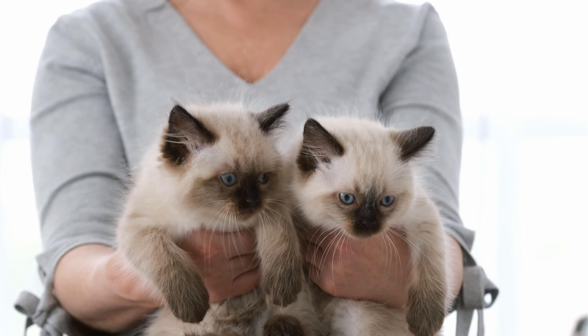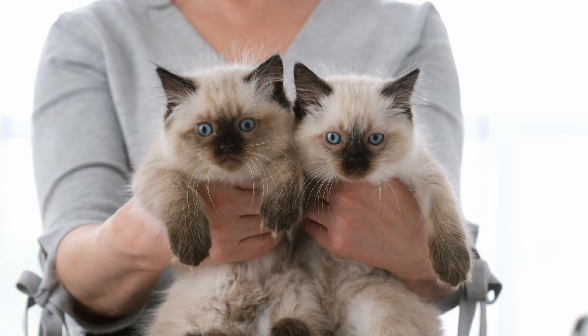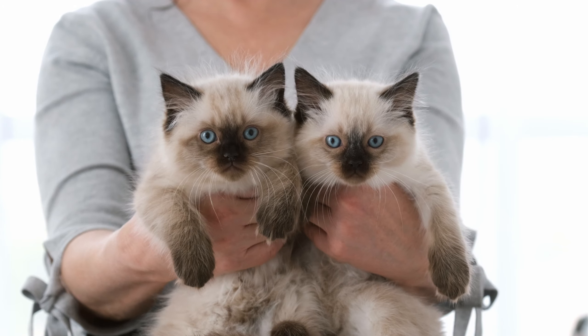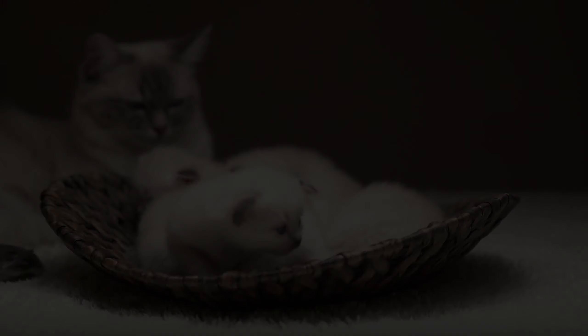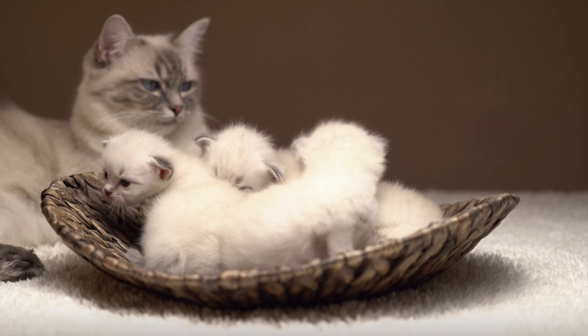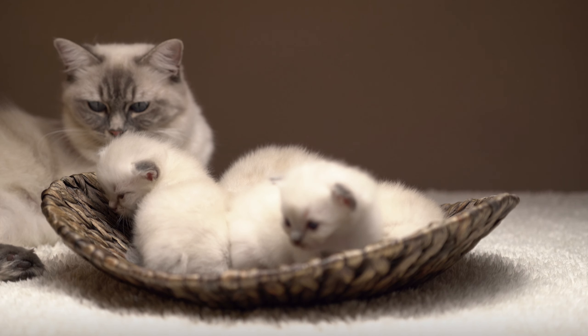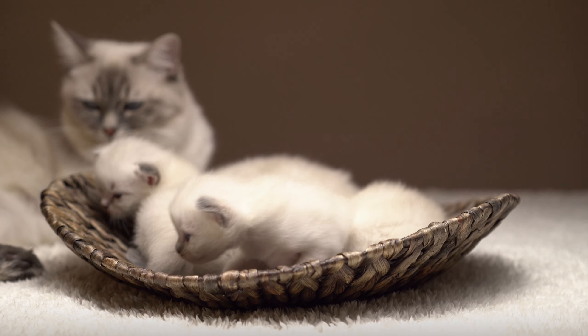They are also very adaptable and can do well in a variety of living situations, including apartments, small homes, and larger houses. One of the unique features of ragdoll cats is their relaxed and easygoing nature. They are known for going limp when picked up, which is how they got their name. This gentle nature makes them great pets for families with children or other pets.